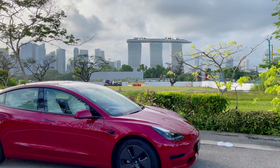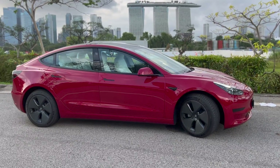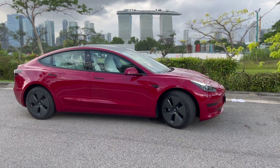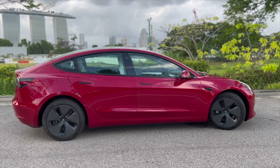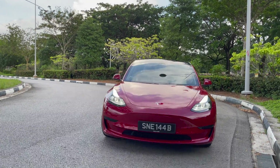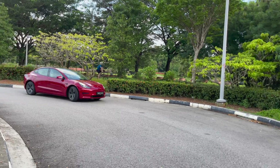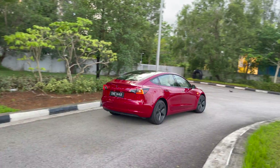Hello everyone, here we have the latest Tesla Model 3 in its signature red exterior and white interior. In 2021, this car sold close to 1 million units in one year. Let's look at the design of Tesla Model 3 from five different perspectives.